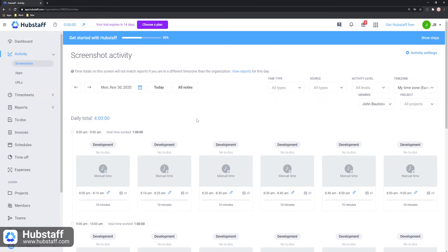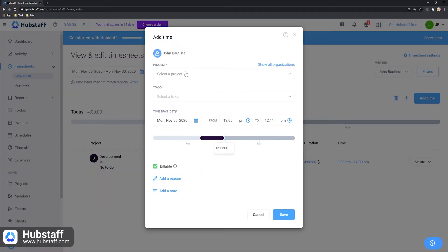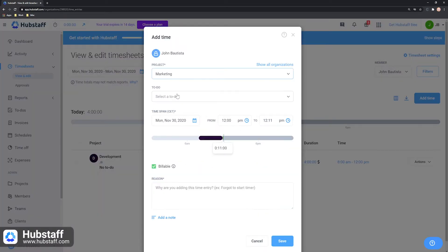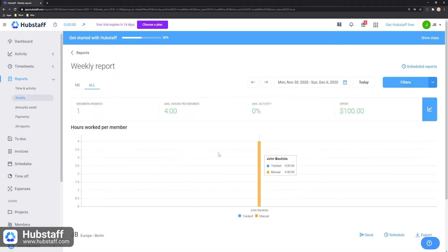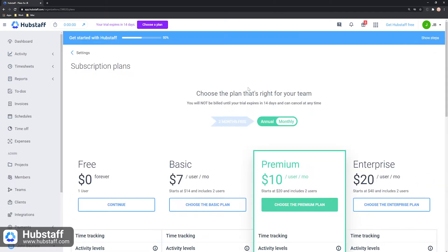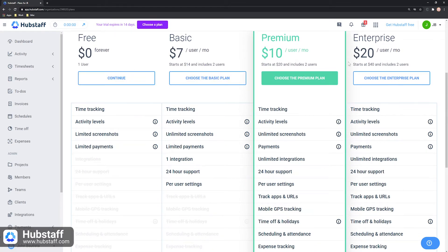Hubstaff is a time tracking app with employee monitoring features. This app offers several of these monitoring features and basic time tracking features, such as adding time manually, tracking time while you work on an activity, and generating reports. Hubstaff's free plan offers limited monitoring features, such as screenshots, and basic time tracking features for one user.